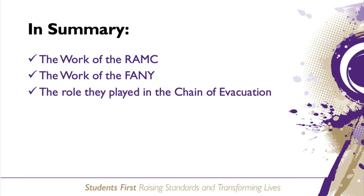In summary, the RAMC set up a system to transport wounded soldiers with the aim of treating them as quickly and efficiently as possible. The chain of evacuation had several stages: the regimental aid posts closest to the front line, dressing stations, casualty clearing stations, and finally the base hospitals located near the French and Belgian coastline. The work of the RAMC was supported by corps such as the FANY, who took on many roles including running soup kitchens, providing first aid and staffing hospitals and convalescent homes. The system at times became overwhelmed, particularly in major battles, however it was generally efficient in treating soldiers on the Western Front.